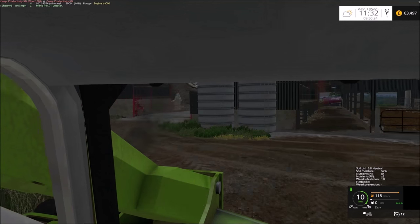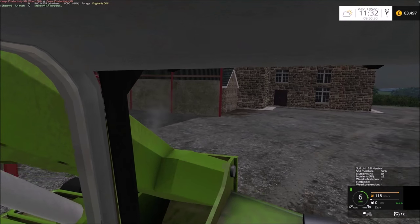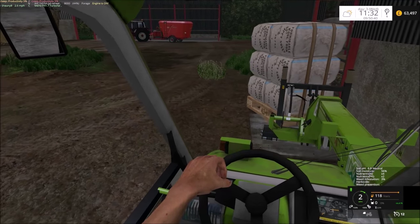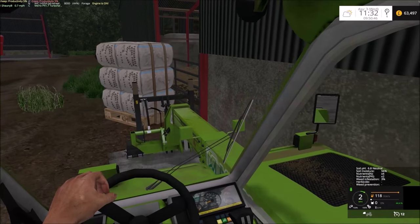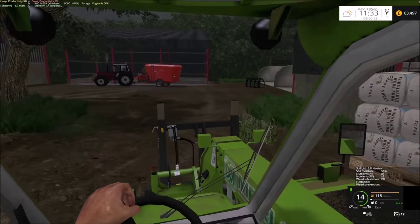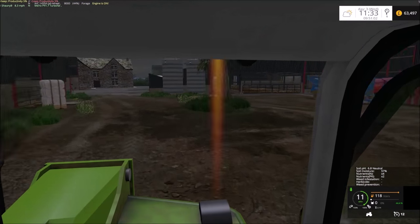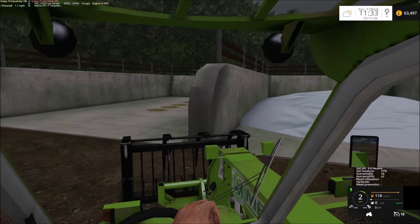I wonder if I can just shunt this pallet out the way until I get some pallet forks sorted. I should get another one registered on there now - drop the pallet forks. As I said in the last episode - or the first episode - I've fallen out with manual attach already, so it's straight out of the mod folder.